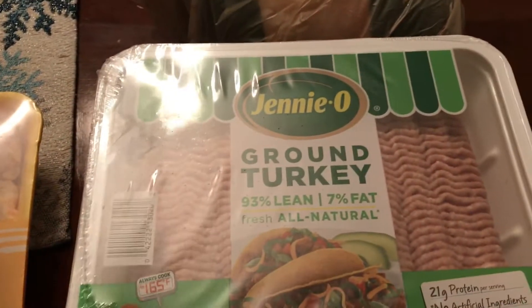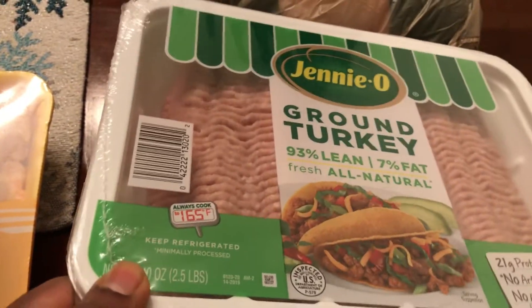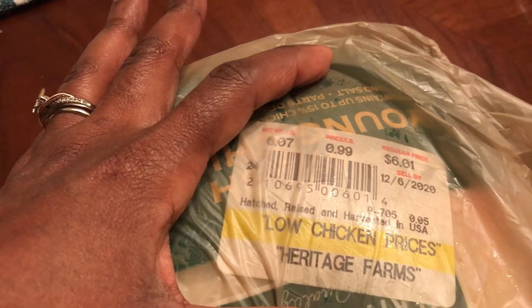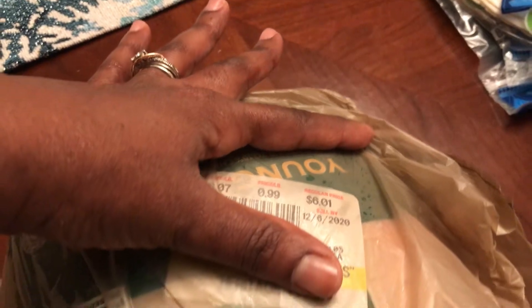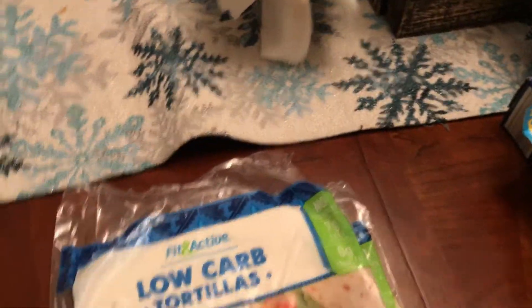Got two 2.5-pound packages of Jennie-O 93/7 ground turkey from Sam's Club. Also got a whole chicken — 99 cents a pound, just over six pounds for $6.01. Then I got two bags of low-carb tortillas and three packets of less-sodium taco seasoning — both from Aldi.